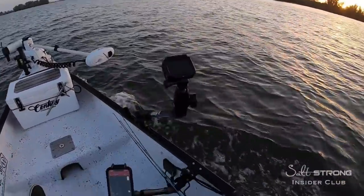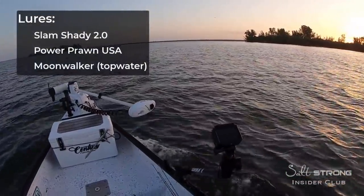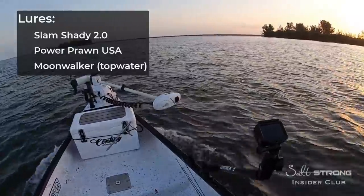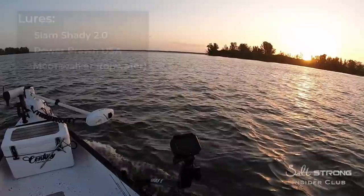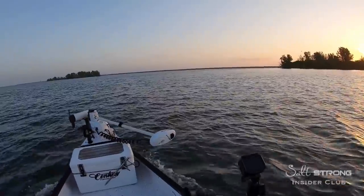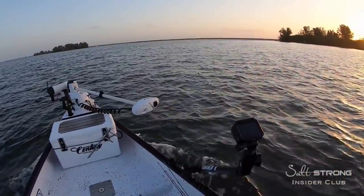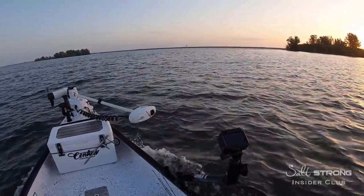To start out, I'm going to have a Slam Shady 2.0, Power Prawn shrimp lure rigged up, and also got a topwater — our Moonwalker rigged up. The sun's just starting to poke up, but that east shoreline will have some shade from the trees, so I might be able to throw topwater when I get over there.